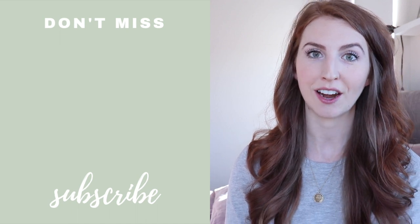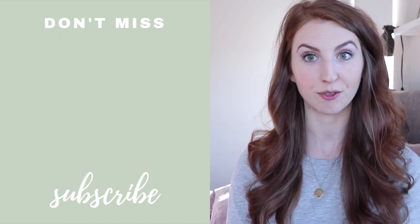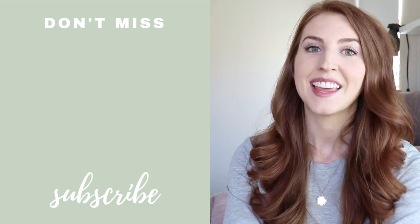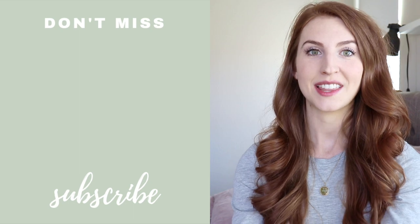Very helpful and motivating information. I hope that helps you. That's all I have for you in this video — thanks for watching and see you in the next video.